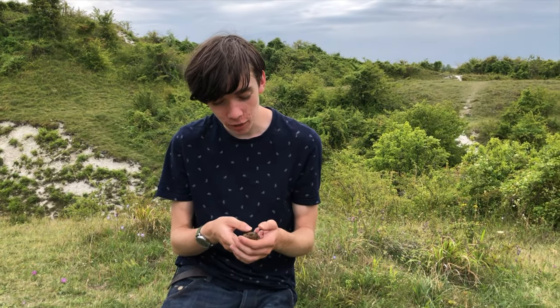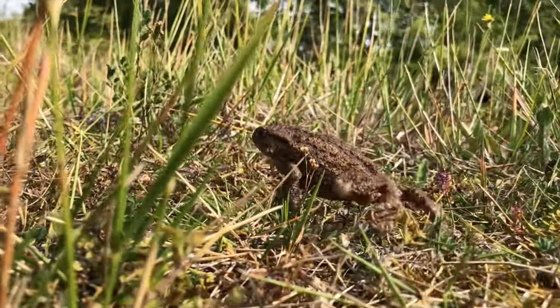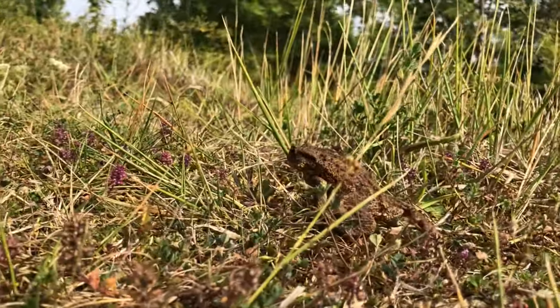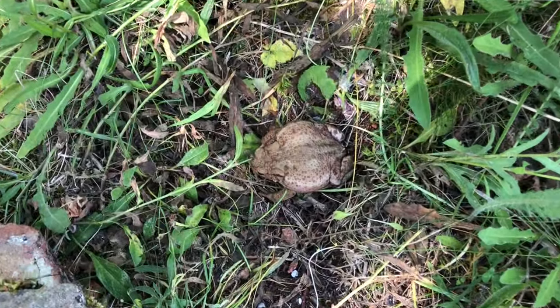The best place to go looking for toads like these is damp areas, often near water, as they return to water in springtime when they breed. Meaning they can be found under logs, stones and anywhere that will be damp and full of bugs for them to eat.